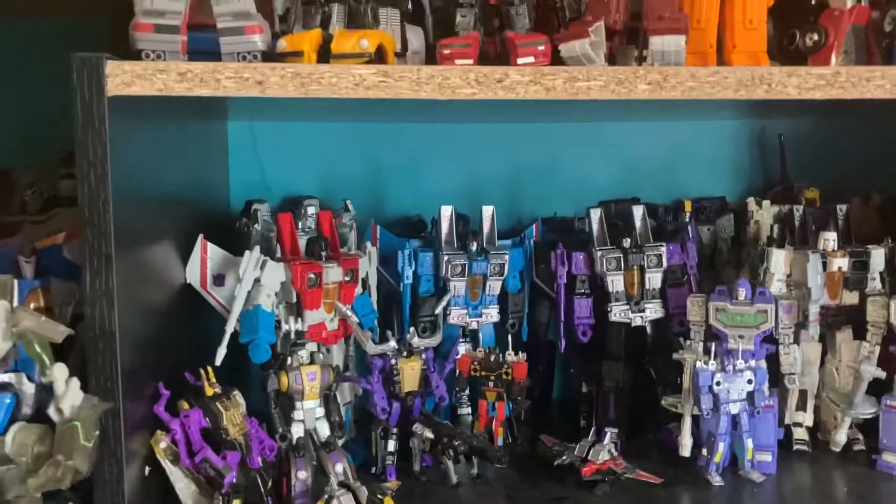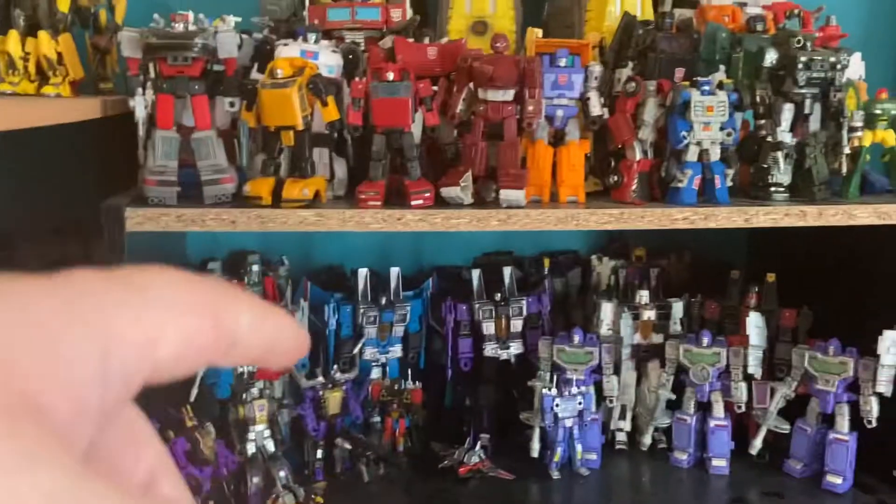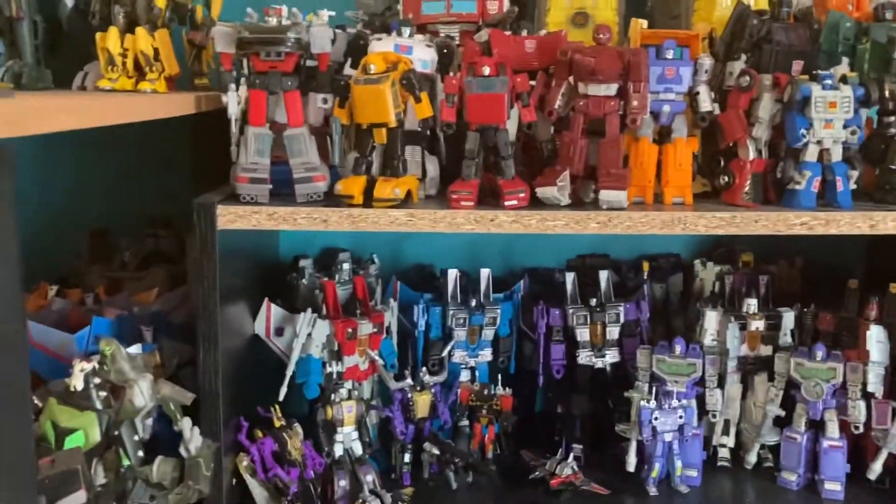Down here you've got the Decepticons — my custom Megatron in the back. If you want to take a look at that, it's on my Instagram. I'll put a link in the description if you want to see anything I have on my Instagram.